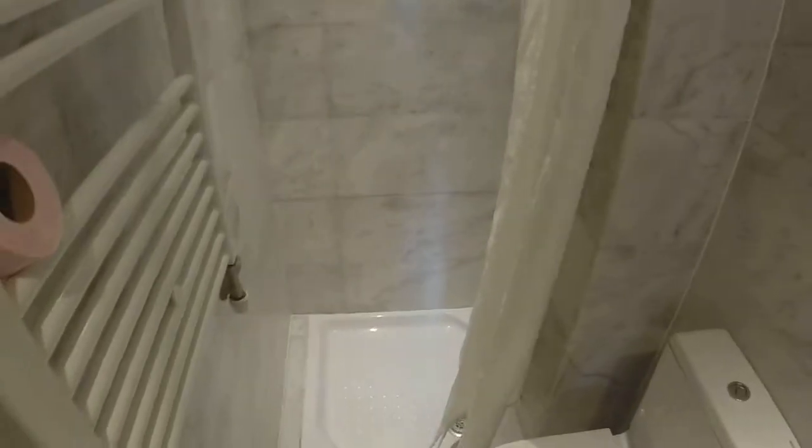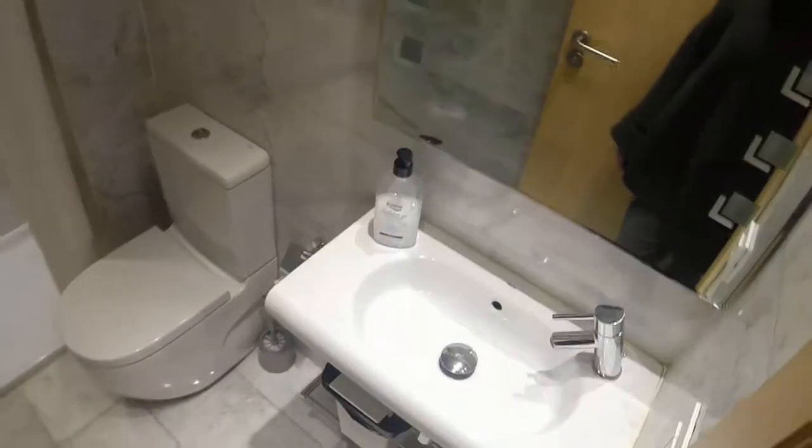Continuing on, here on the left we have the bathroom that is for bedroom number two and three. You have the shower, toilet, and the sink.